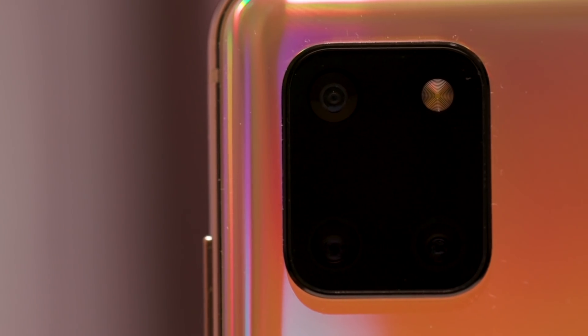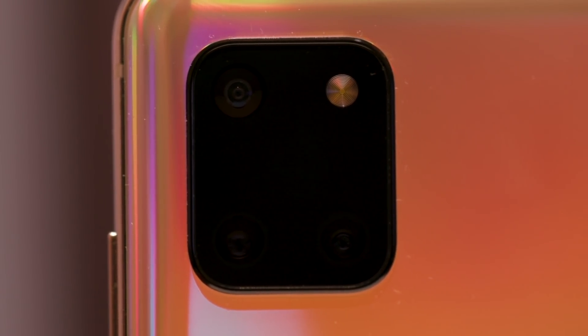Why that got introduced on the S10 Lite is beyond me. And then you get to the Note 10 Lite, and it has a completely different set of cameras — it doesn't have a macro lens, and it doesn't have the super steady OIS. So what is going on?